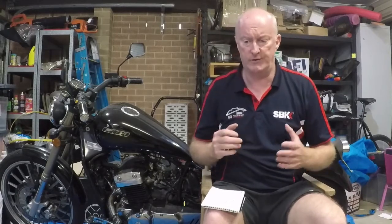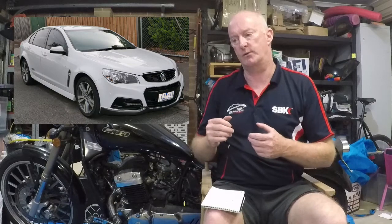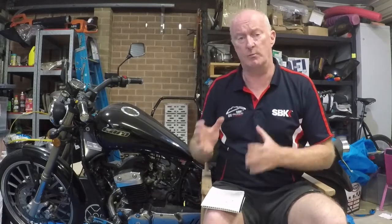They produced Commodores right up until 2017. In this video I'm going to talk about how everyone thinks that just because they stopped manufacturing the Commodore, that's where it all went wrong. There have been a lot of things building up to Holden going under in Australia. At one stage Holden was the number one selling car in Australia, and for the majority of its existence it was number one, which is quite amazing. We're only a small country, but Holden drivers normally traded in at Holden and bought another one.